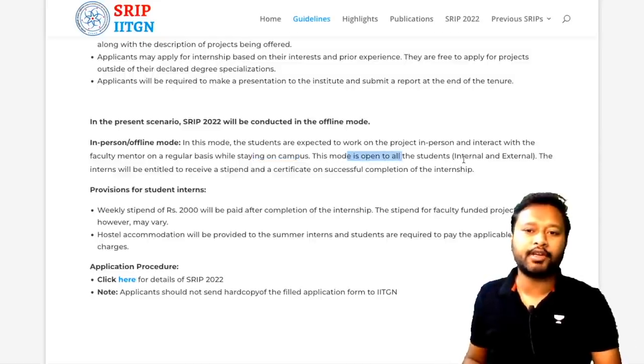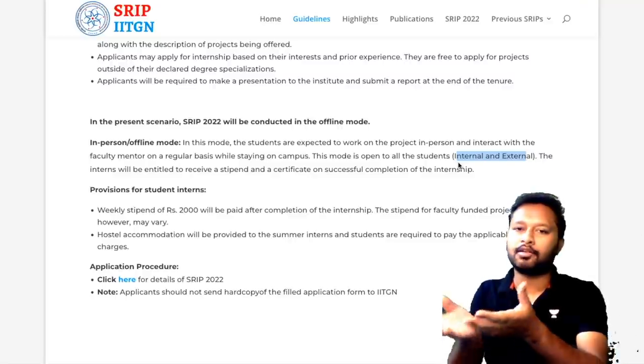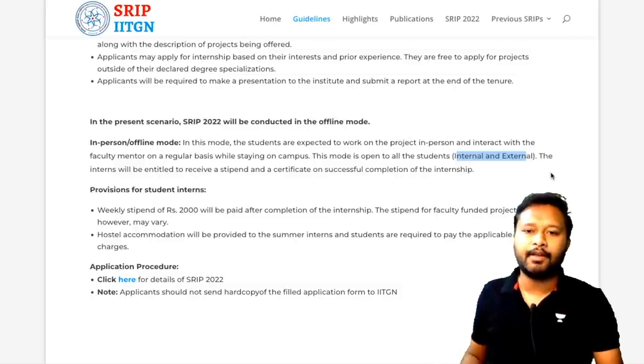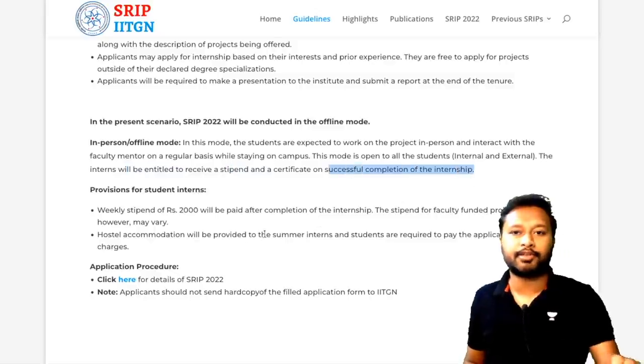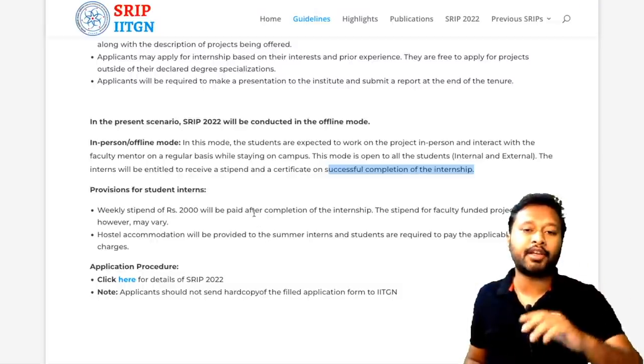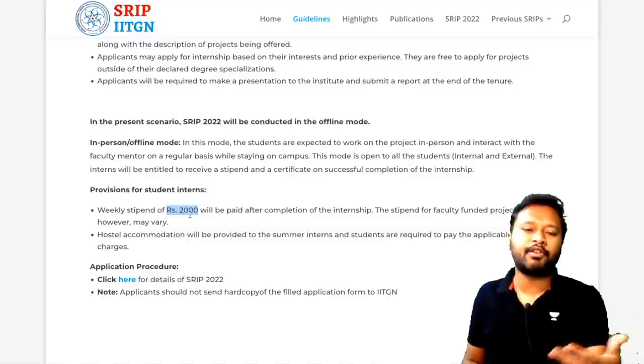This mode is open to all students — internal means students of IIT Gandhinagar, and external means students from any other institute who want to join. Interns will be entitled to receive a stipend and a certificate on successful completion of the internship.